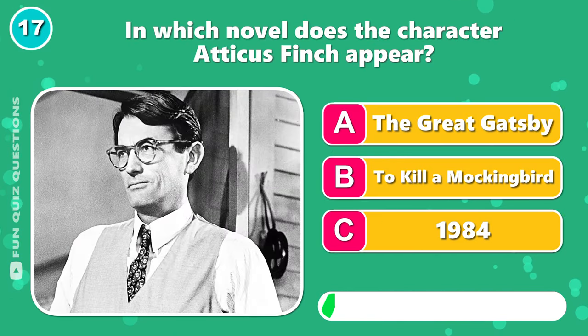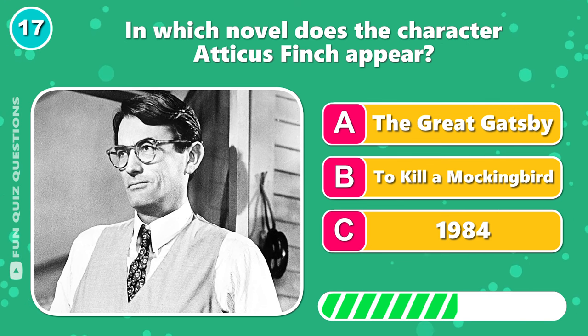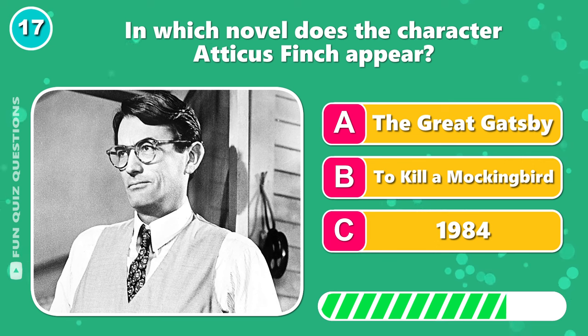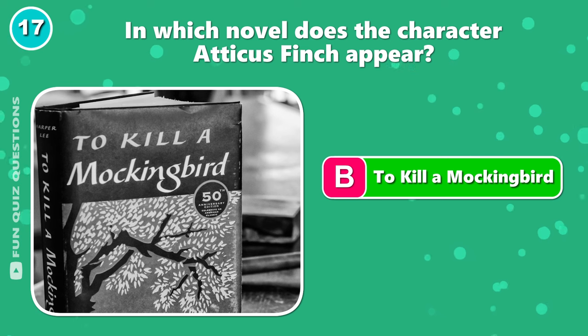In which novel does the character Atticus Finch appear? Yeah — B, To Kill a Mockingbird.